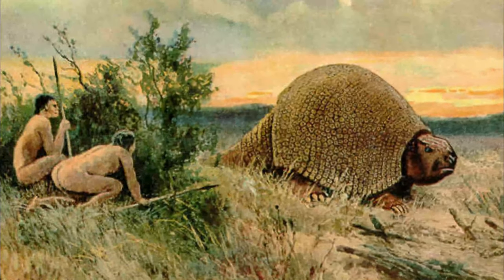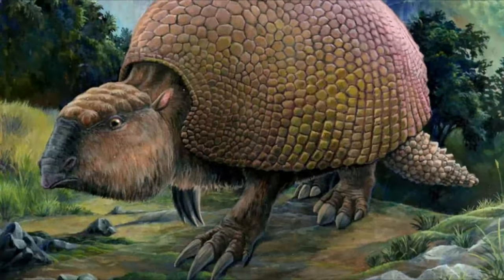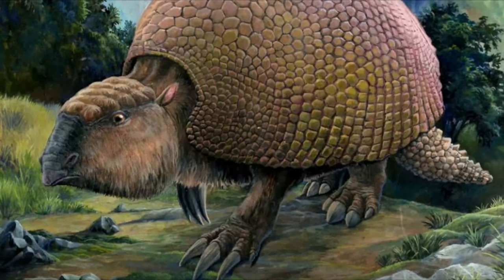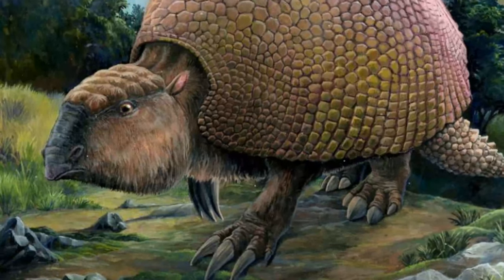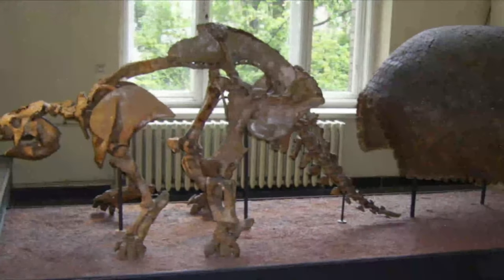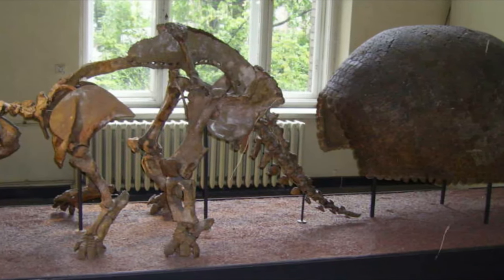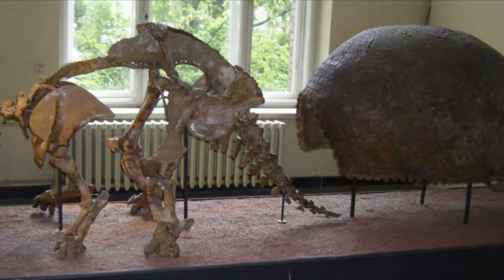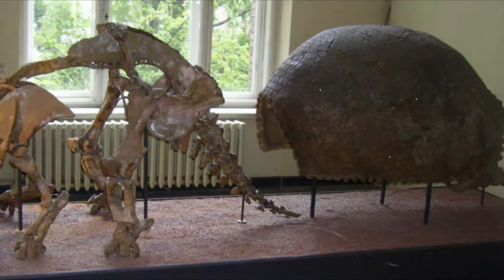Ultimately, however, hunting is what likely led to the Glyptodon's downfall. Scientists believe that the last Glyptodons died out shortly after the last ice age because of over-hunting by humans as well as climate change. But their remarkable shells remain preserved in the fossil record, and they sometimes turn up in the unlikeliest places — a reminder of the strange and wonderful creatures of a lost world.